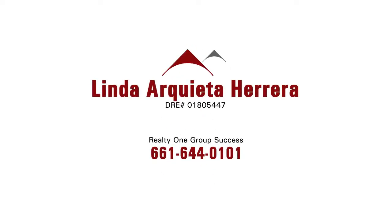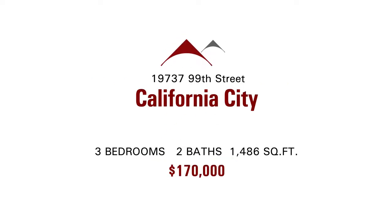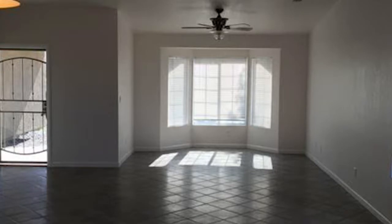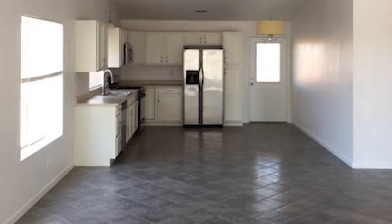Today's listing is brought to you by Linda Arquita Herrera of Realty One Group Success. She has a property located at 19737 99th Street in California City. This is a single story listed at $170,000. It's 1,486 square feet, has three bedrooms, two bathrooms. It has beautiful unobstructed views of the desert, reinforced backyard fencing, and a two-car attached garage and RV access.